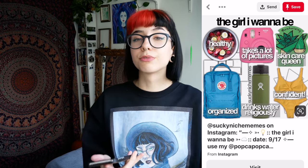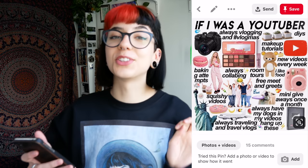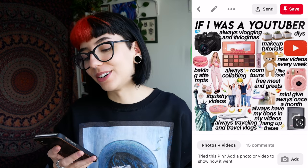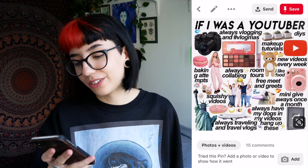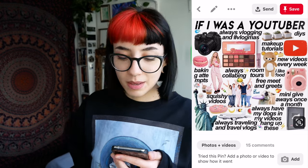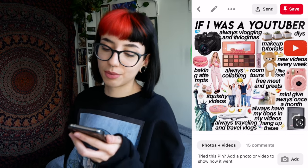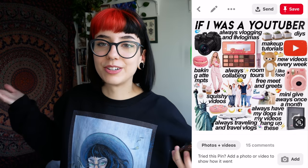The girl I want to be — I'm getting a really good idea of what basic is to kids these days. If I was a YouTuber: always vlogging and hashtag vlogmas, always collabing, room tours, free meet and greets, new videos every week. Listen, don't call me out like this. My upload schedule's been bad and we all know, okay? Makeup tutorials, DIYs, always have my dog in my videos, hang up these — oh, the plaques. These plural implies that you have over a million subscribers, so good job. I'm but a peasant with my one lowly plaque, which I don't even keep in my room.